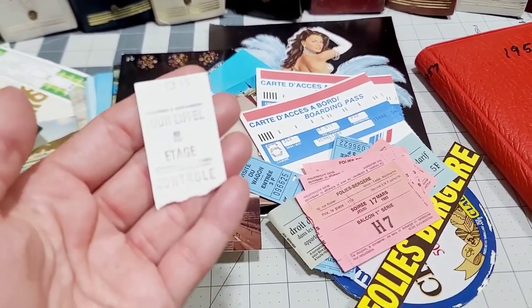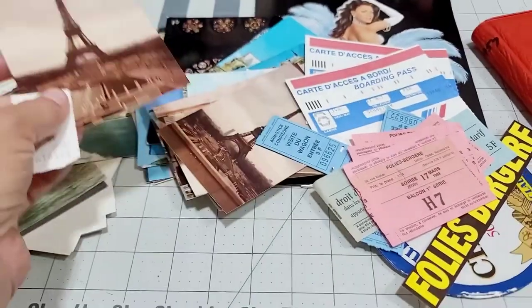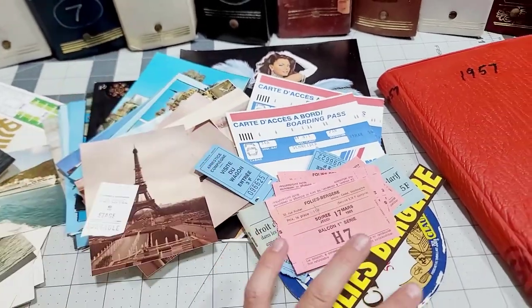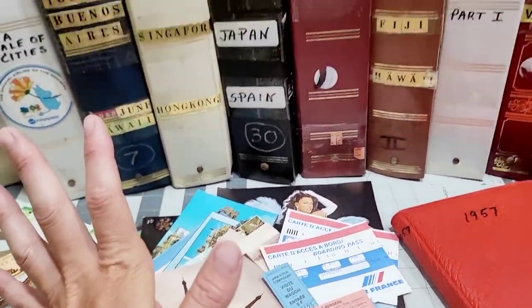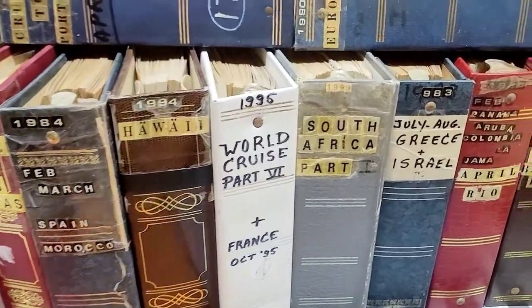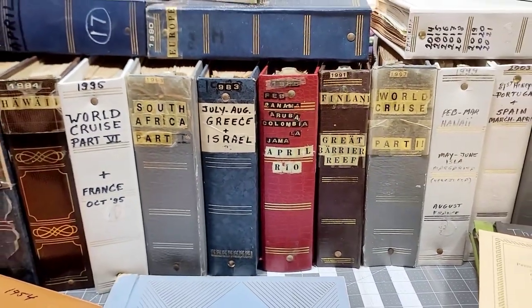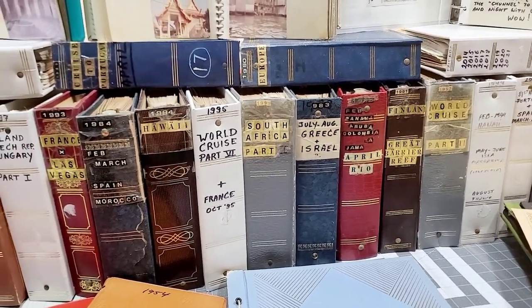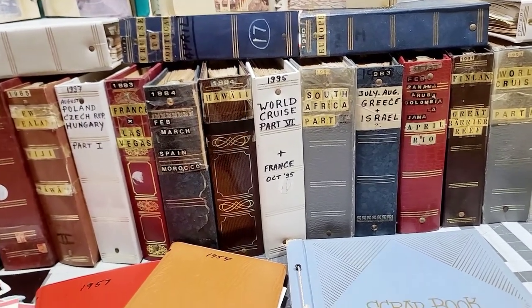This is her ticket from the Eiffel Tower, and she has pictures of being there along with postcards and everything you can think of — and that's just one kit. I'm going through all the different journals and I wish I had time to go through every one with you guys. The vintage travelers junk journal kits I have are pretty much complete, and I'm going to do these separately as a whole other kit that you can grab.